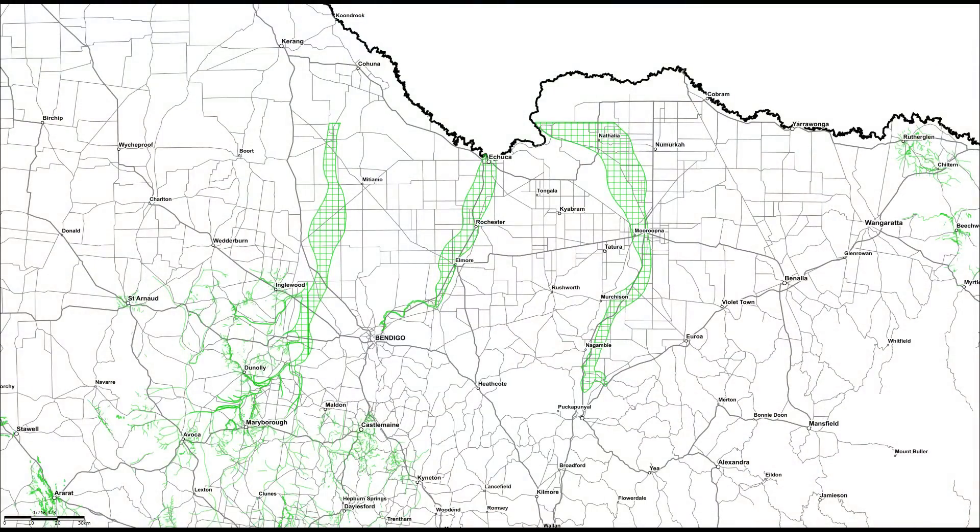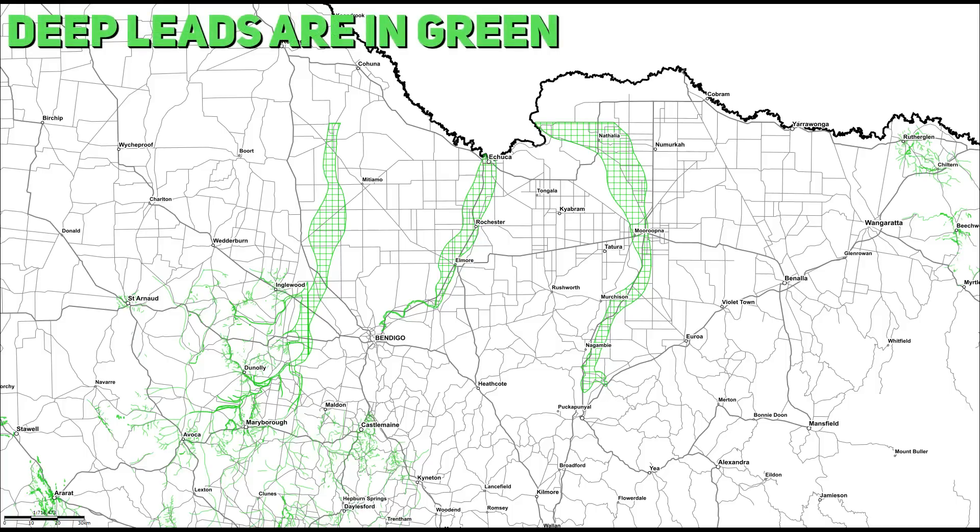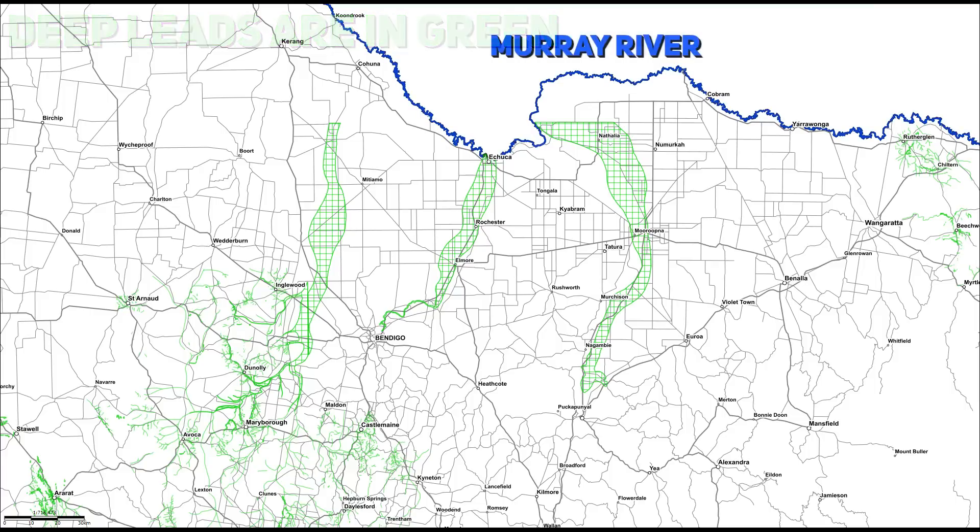When prospectors arrived in Victoria, as you can see by this map, they mined extremely gold-saturated deep leads — which I will define in a moment — all the way up to the Murray River in various areas, where they then stopped their mining activity once reaching the Murray.